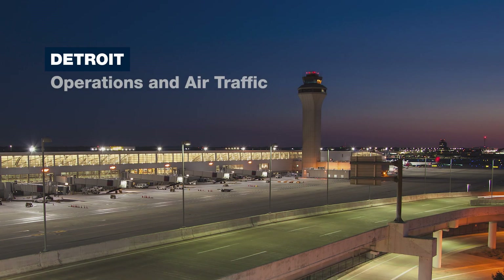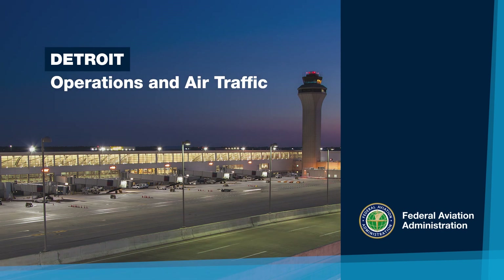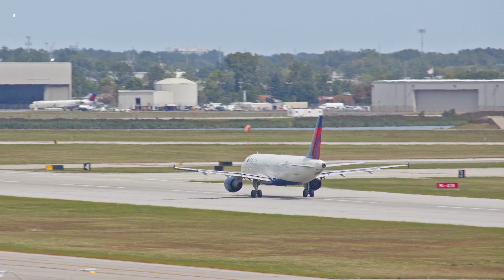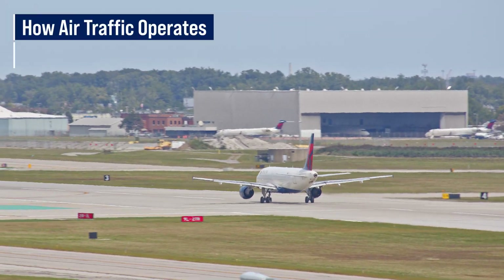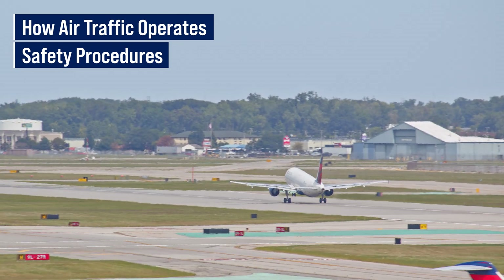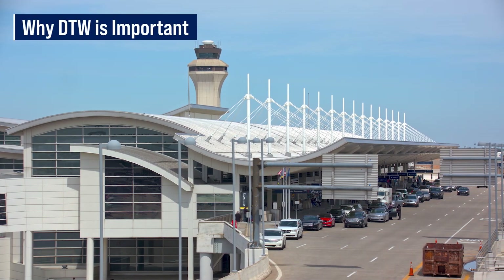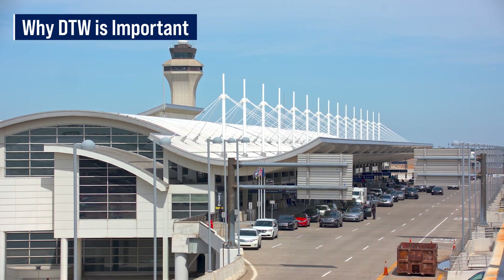This video is an introduction to the Detroit Metropolitan Wayne County Airport and its significance within the national airspace system. We'll talk about how air traffic operates in the Detroit area and the safety procedures air traffic controllers use to keep traffic safely separated in the busy airspace. We'll explain why this airport is important to the community it serves and how it has become a key link in the global network of air travel.